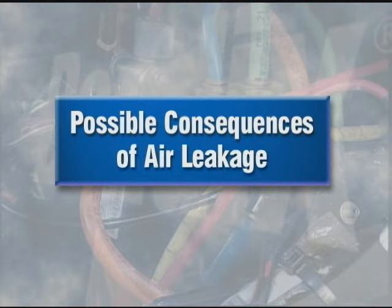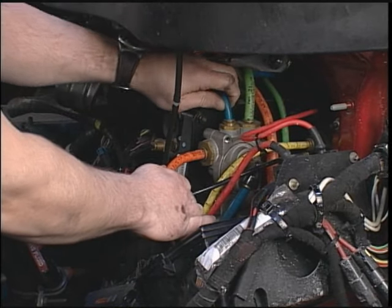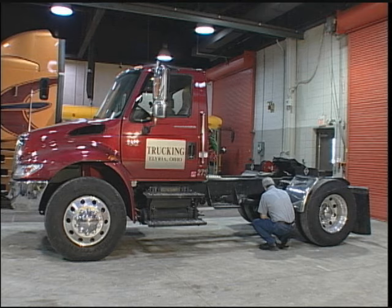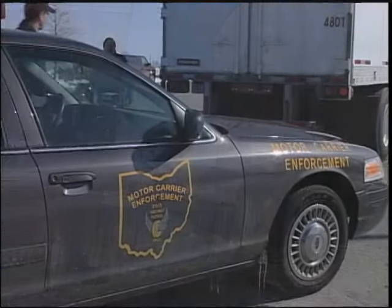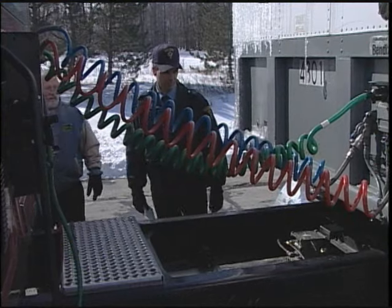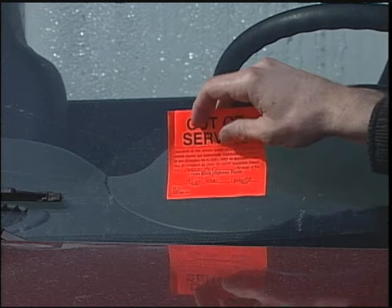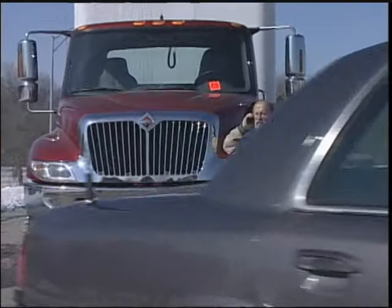Truly excessive air leakage will obviously cause the vehicle to fail one or both phases of the vehicle leak-down test. Small to moderate leakage won't necessarily cause test failure, but depending on the location of the leak, the consequences can be considerable. Brake inspections are an important part of the some 2 million roadside inspections conducted each year by highway patrols and local law enforcement agencies. If an inspector hears the hissing that indicates brake system air leakage, and if closer inspection reveals the leak to be in a hose or tubing, that vehicle will most likely be sidelined right then and there until it's fixed — and that's more downtime, expenses, and headaches than anyone needs.